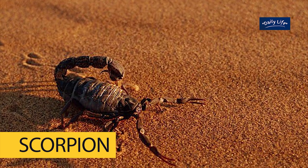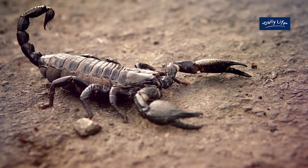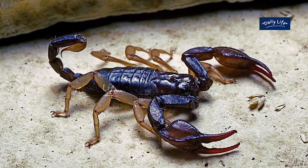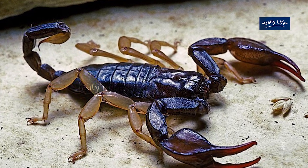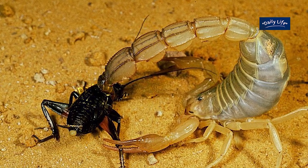Next, let's take a look at the scorpion. Scorpions are arachnids and belong to the class arachnids. They are also found all over the world, but are particularly abundant in the desert regions. Scorpions have a distinctive appearance, with a long, segmented body, two large pincers, and a curved tail with a stinger at the end. Scorpions are also predators and feed on insects, spiders, and other small animals.